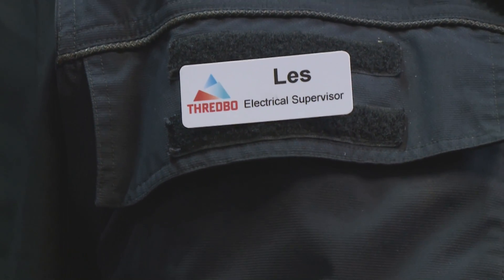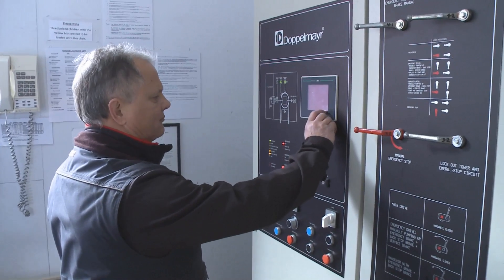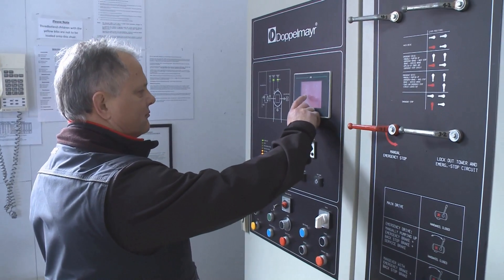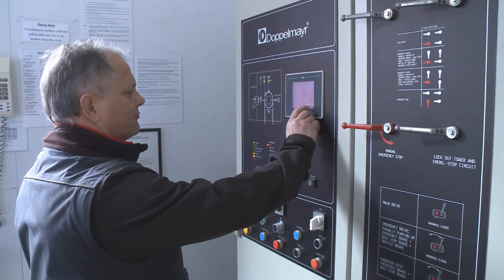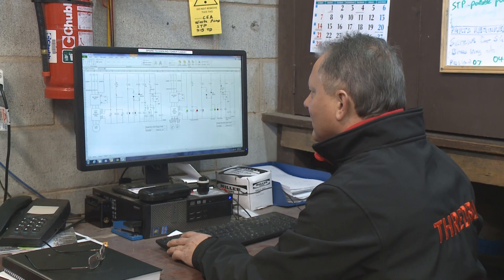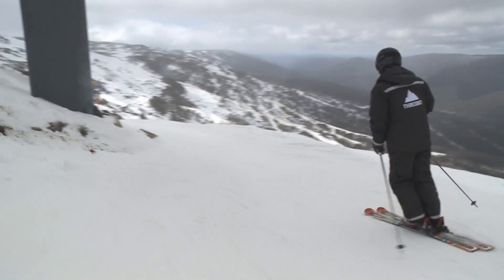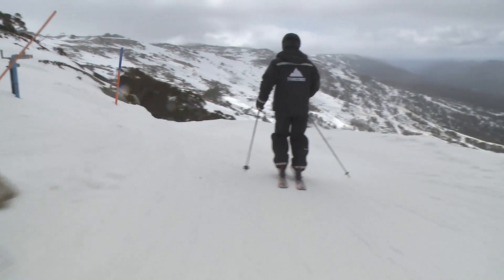Well, my job entails looking after all of Thredbo's electrical assets — basically the lifts, snow making, the sewage treatment plant, village, everything. And you barely look old enough, but you have actually been in Thredbo for 15 years. How does an everyday sparky end up working for a ski resort? Well, I came down here for a holiday 15 years ago and fell in love with the place and haven't looked back since.